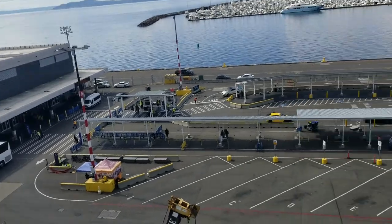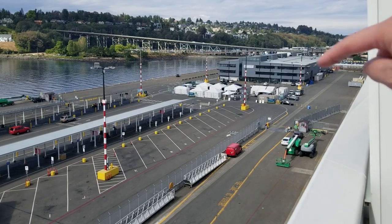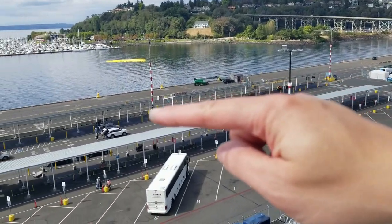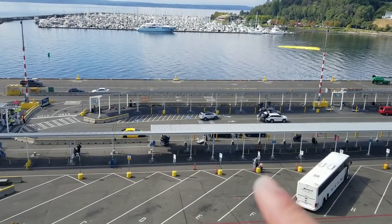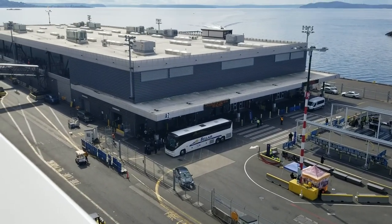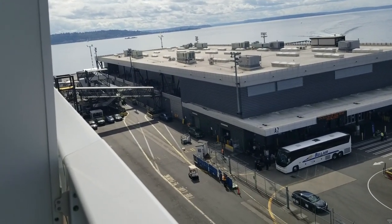For folks who don't know: when your Uber or taxi drops you off, they pull in on this side in the parking lot. You take your luggage and walk all the way across this area until you hand your luggage to one of the attendants, then you walk into the terminal and go through security before going on the catwalk into the ship.